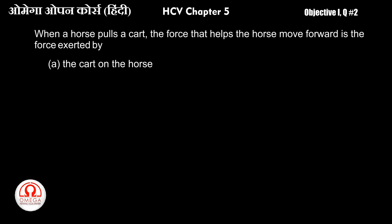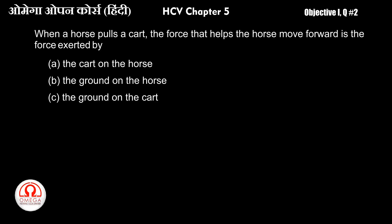When a horse pulls a cart, the force that helps the horse move forward is: (a) the force exerted by the cart on the horse, (b) the ground on the horse, (c) the ground on the cart, or (d) the horse on the ground.